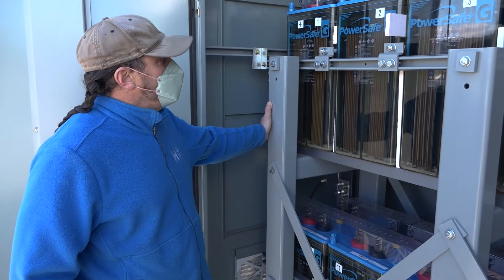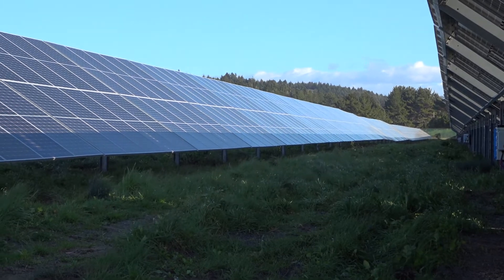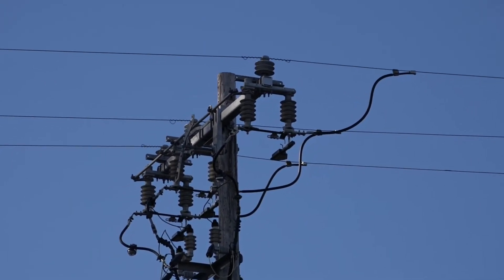For example, excess solar energy can be stored during the day, and then it can be used early in the evening when families come home from work and school.